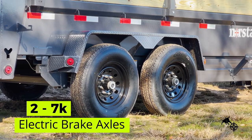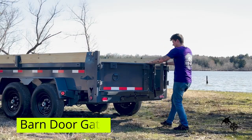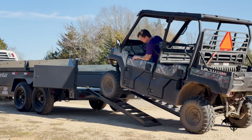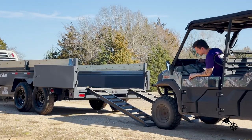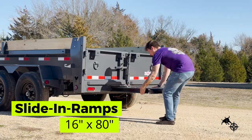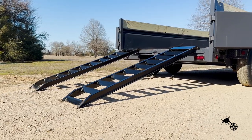Equipped with two 7,000-pound axles and a barn door gate, this trailer ensures seamless loading and unloading, even with the heaviest of payloads. The convenient slide-in ramps measuring 16 by 80 inches provide easy access for loading equipment and machinery.